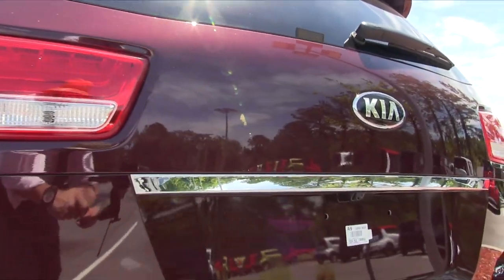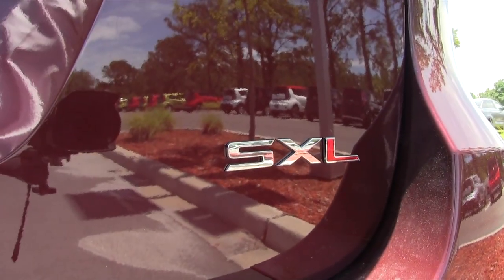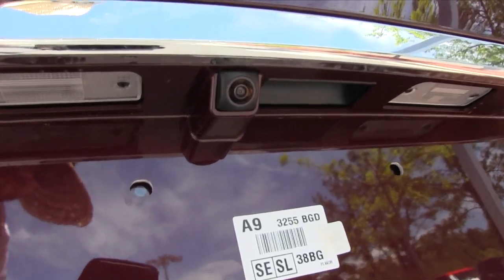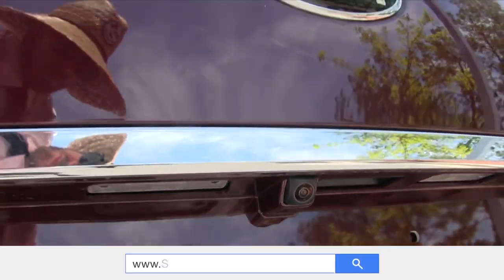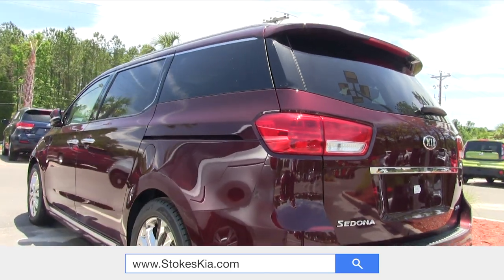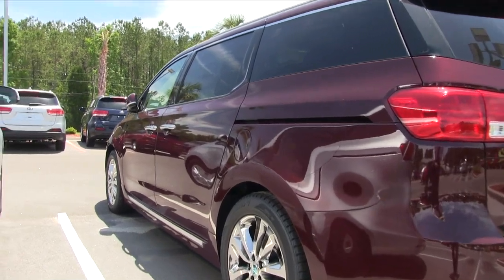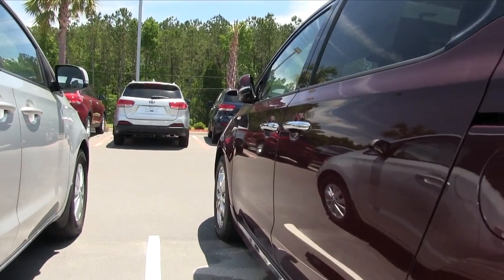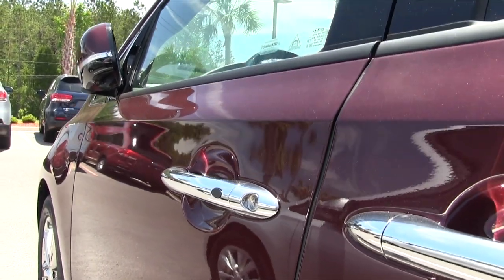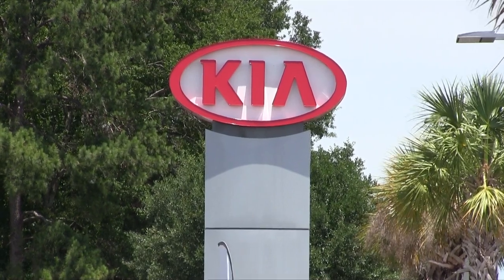If you want to test drive this car and feel what it's like to own the Kia Sedona minivan, come on down to Stokes Kia. Take a test drive with one of our sales specialists — they will make sure this is the perfect car for you and your family, and they'll make the car buying process easy. Come on down and see us today. Thank you so much, have a great day.